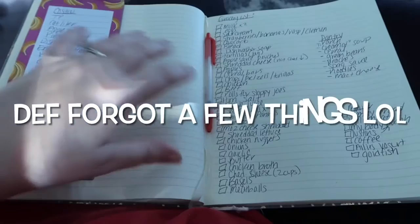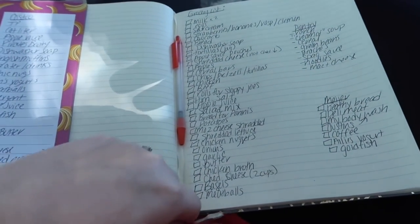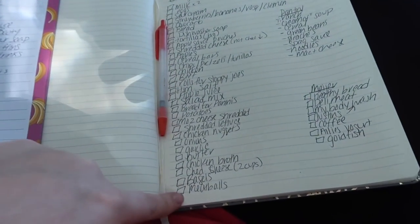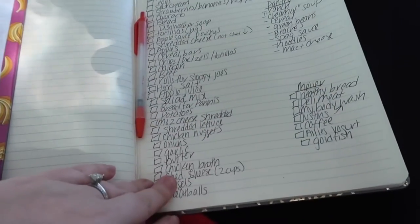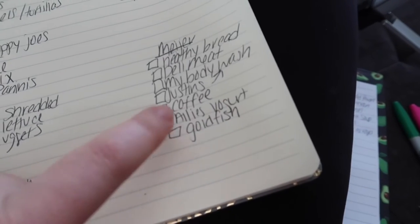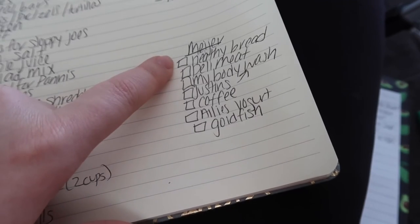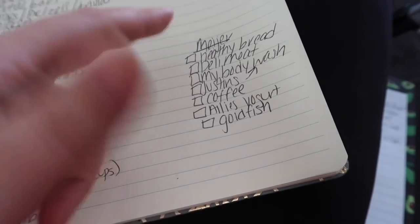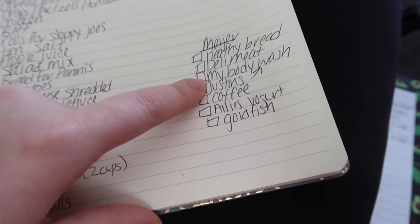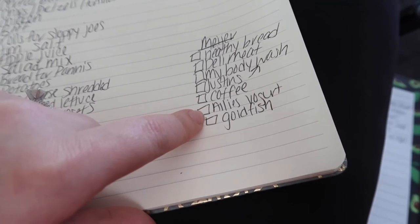I pretty much finished up my list. I'm probably going to add a few more things over the next couple of days since I'm not going shopping for another two days. This is the basic stuff we need for the house. Some things I can't get at Aldi I'll get at Meyer — like Dave's Killer Bread for healthier bread, deli meat since they have a deli there and it's on sale this week. I also need to get both mine and Justin's body wash, coffee, and Allie's yogurt — the little Chobani probiotic pouches.